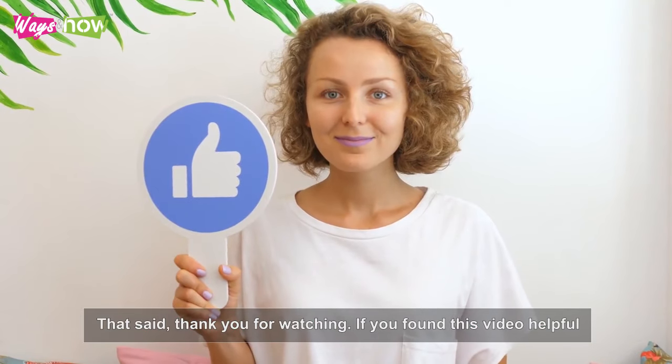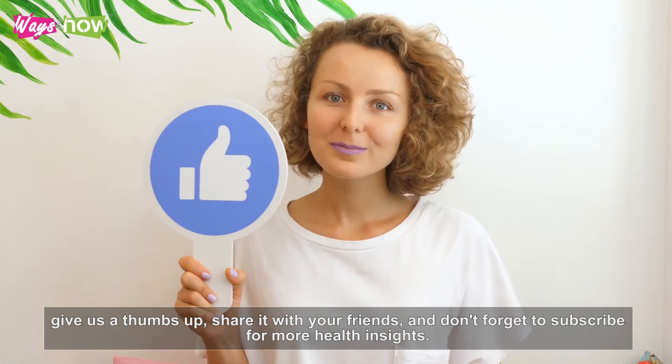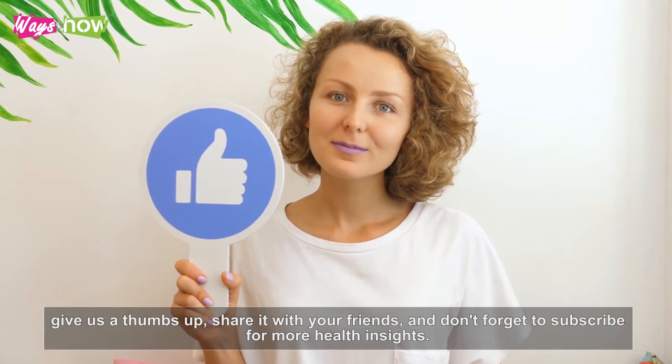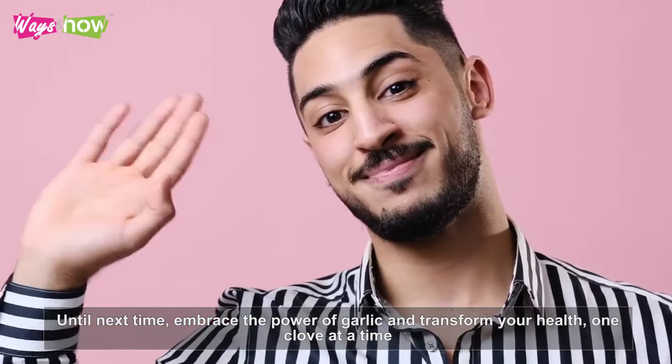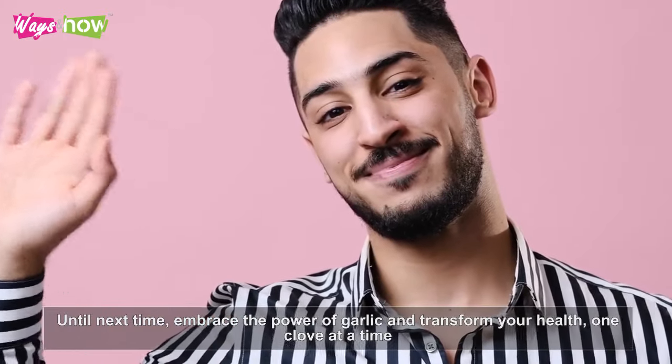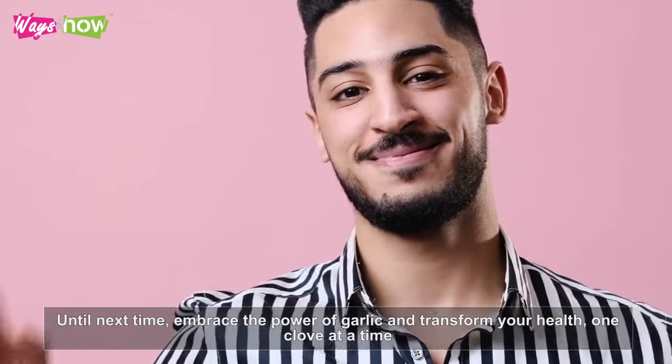Thank you for watching. If you found this video helpful, give us a thumbs up, share it with your friends, and don't forget to subscribe for more health insights. Until next time, embrace the power of garlic and transform your health, one clove at a time.